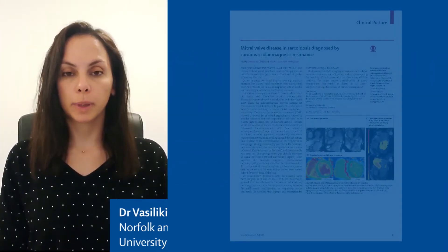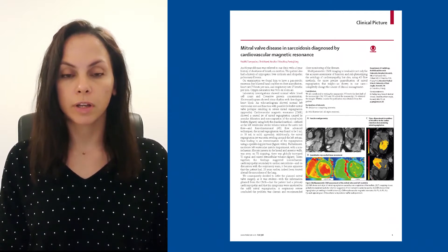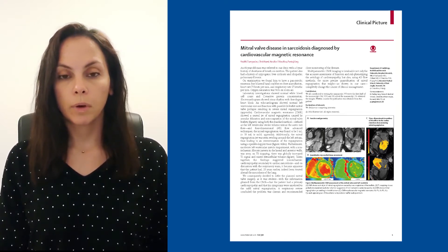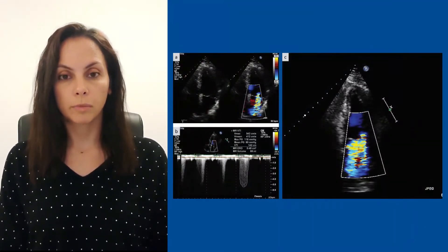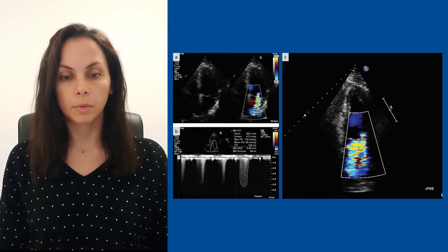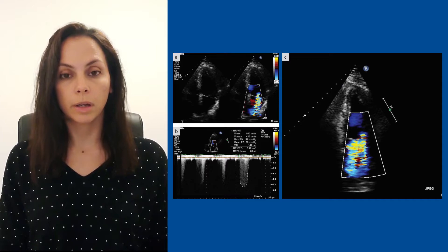We hereby present a clinical picture that highlights the value of cardiac magnetic resonance imaging in the diagnosis and assessment of cardiovascular disease. An 81-year-old gentleman was reviewed in the outpatient cardiology clinic with a one-year history of shortness of breath on exertion. The transthoracic echocardiogram showed normal left ventricular size with preserved systolic function and possible bileaflet mitral valve prolapse with severe mitral regurgitation. In order to investigate this further, we proceeded with a cardiac MRI scan.